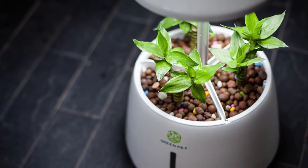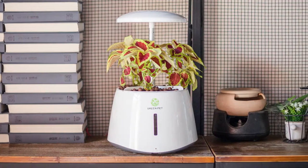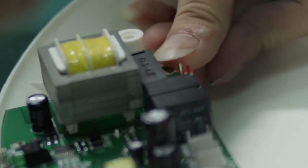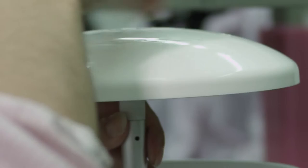The sleek, clean design is optimized for every location in your home or workspace. We spent more than a year developing, testing, refining, then perfecting Green Pet. We're confident that Green Pet is the easiest and most advanced indoor garden in today's market.